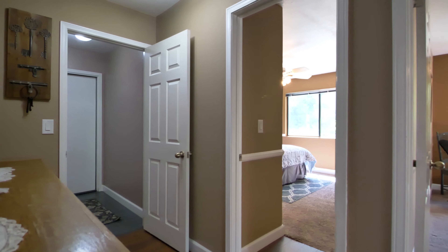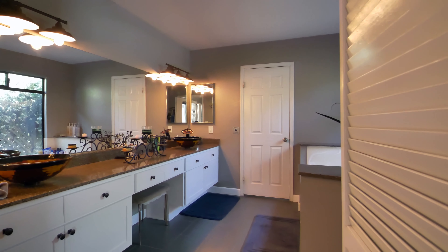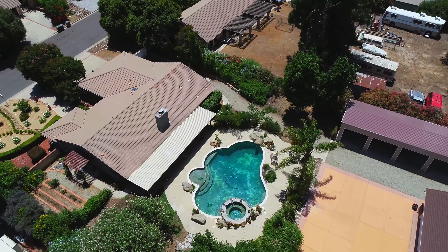Located in the foothills of the Ortega mountains, enjoy the awe-inspiring views encompassing the property and the afternoon ocean breeze as it gently rolls through the valley. This property is zoned for horses and includes a chicken coop.